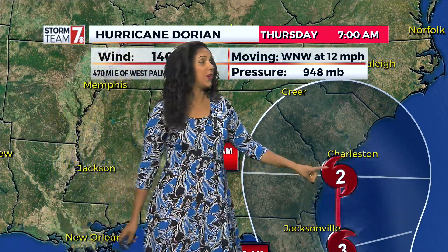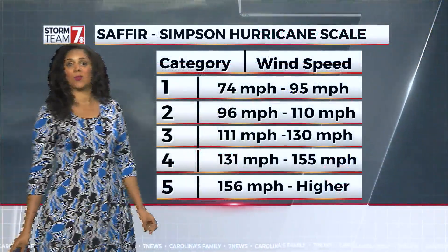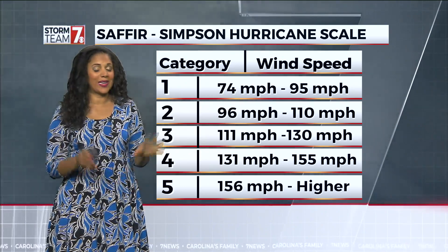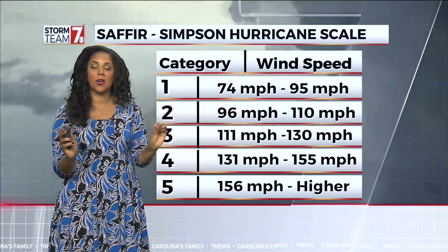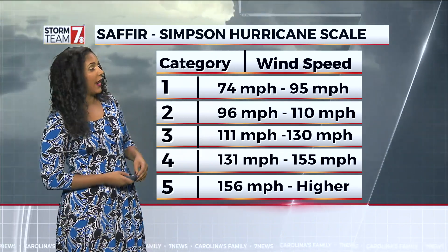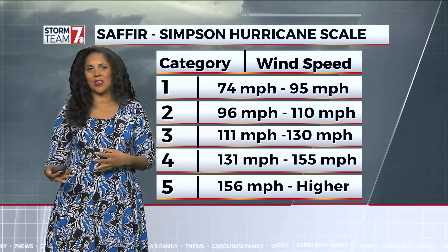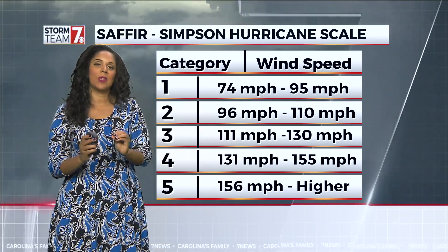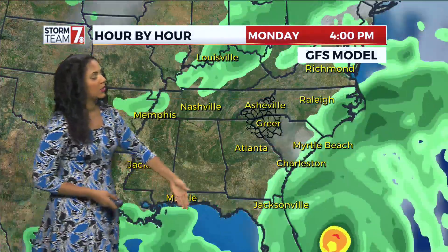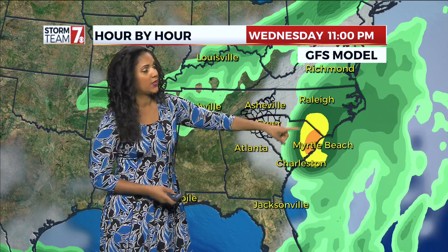So the coastal impacts are going to be huge with this storm as it continues to turn up the coast. Then by Thursday, we're still looking at category two. You can see those gusts up to 110 miles per hour as it hits the South Carolina coast just to the south of Charleston. Those coastal cities see a very big impact as this continues. Further inland, the upstate and the mountains are really not seeing a huge impact as it continues to stay on the coastal area. That's what we're looking at with the GFS model — it's really sticking to the coast.